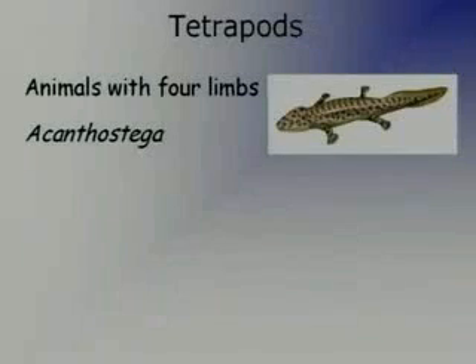The earliest tetrapod was a creature called Acanthostega, and here's a picture of it. It's an interesting, sort of newt-like creature — though not very newt-like, because it was about, if I remember correctly, over a metre long. So quite large. This is the earliest tetrapod that we find in the fossil record.